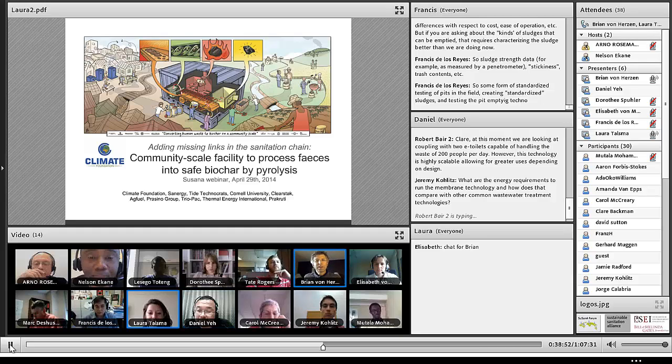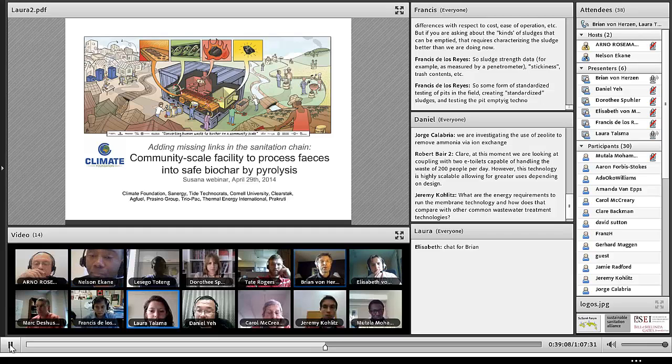Thank you everyone. I'm Brian Von Hazen from the Climate Foundation, and I would like to talk with you today about our community-scale facility to process feces into biochar using our biochar reactor through pyrolysis.